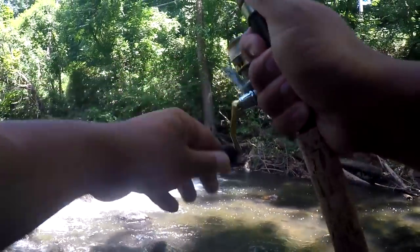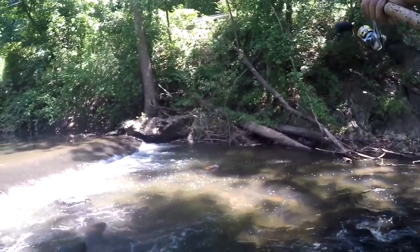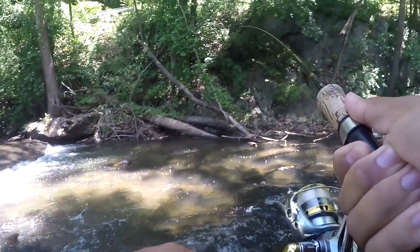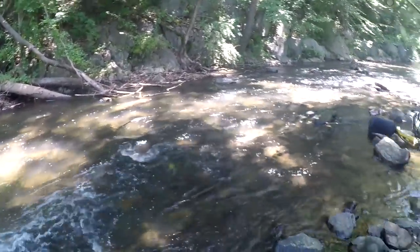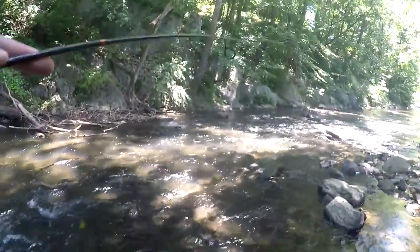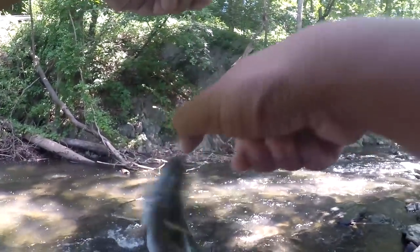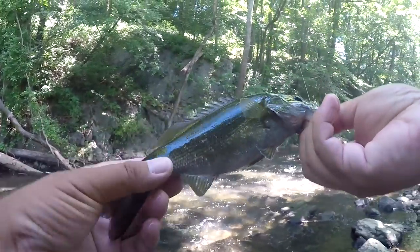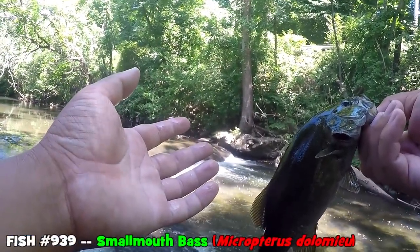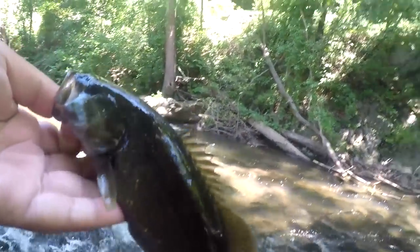Oh yeah — right under the dam! What is that? It pulled drag! Is it a trout? Wait — it's dark. It's a smallmouth bass! So it's a smallie! A super dark smallmouth bass right here. At the beginning I thought it was a fall fish, then a rock bass, went through all the species, thought it was a trout — and it turned out to be a smallie.